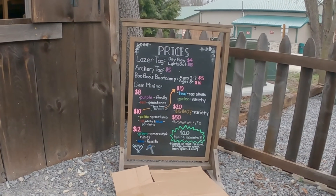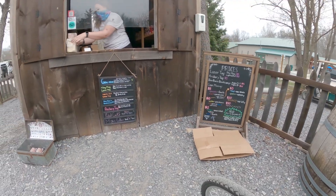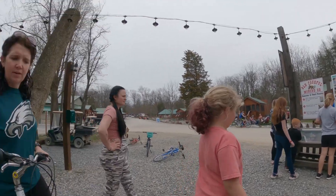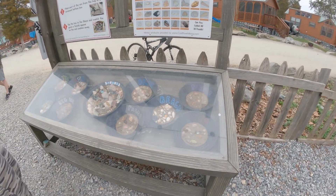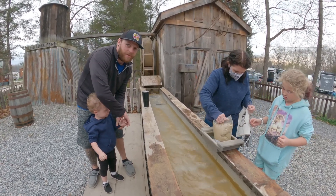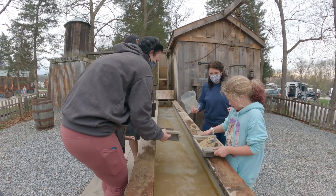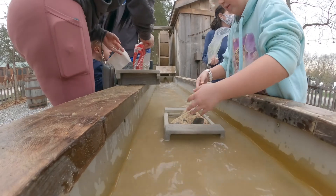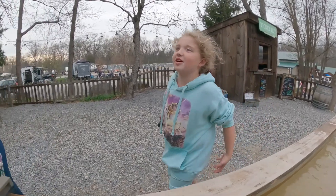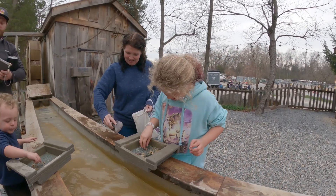Laser tag is at the top, archery is five bucks — they have different times too. Gem mining goes until 8 o'clock. The cold water makes it feel intense but you find some really cool gems — look at these! There's a big purple one that looks beautiful.